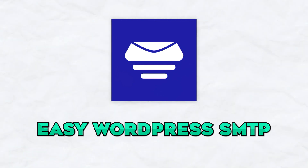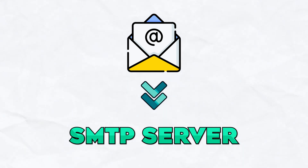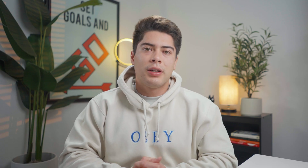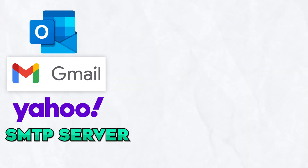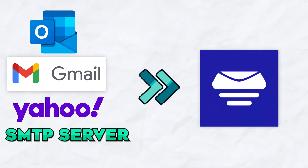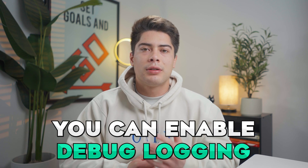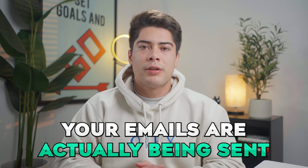Number five on the list is going to be Easy WordPress SMTP. Easy WordPress SMTP actually allows you to send all of your emails through an SMTP server. What makes this plugin super cool is you can actually connect your Gmail, Yahoo, or Hotmail SMTP server if you have an account with them. From there, you can connect your WordPress blog with your mail server to send all outgoing emails. Another feature is that you can enable debug logging to see whether or not your emails are actually being sent.